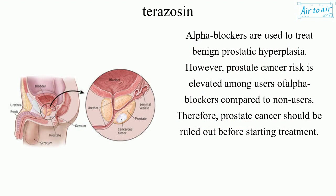Alpha-1 blockers are used to treat benign prostatic hyperplasia. However, prostate cancer risk is elevated among users of alpha-1 blockers compared to non-users. Therefore, prostate cancer should be ruled out before starting treatment.